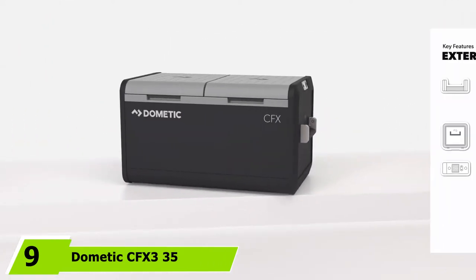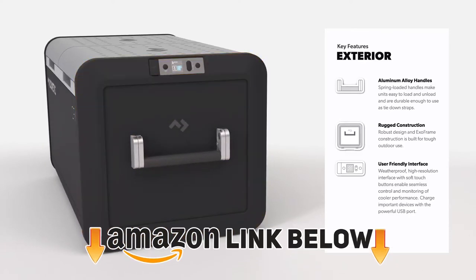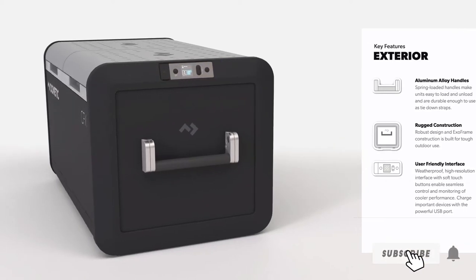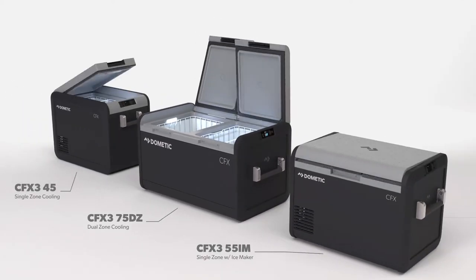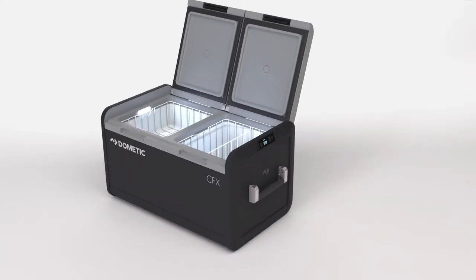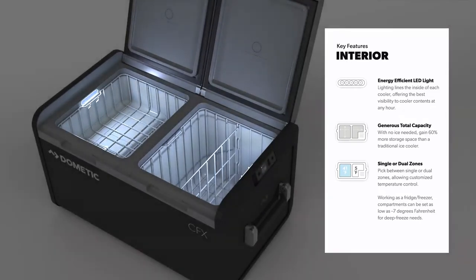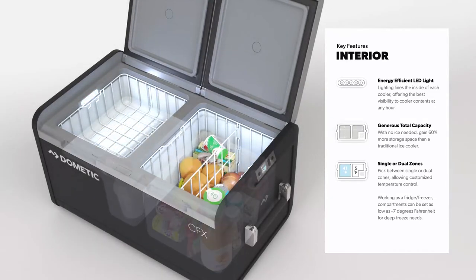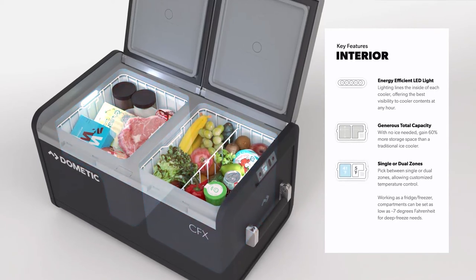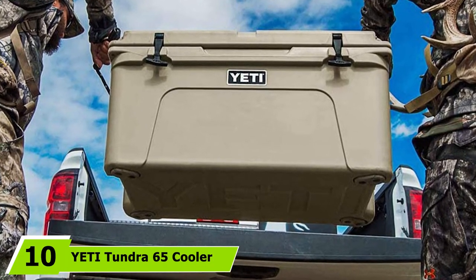Next at number nine, we have the Dometic CFX 335 powered cooler. The Dometic CFX 335 is a high-tech solution to your camping refrigeration needs. Constructed out of plastic, metal, and polyurethane, this portable electric cooler runs on your car battery, but has a very low amp draw and built-in mechanisms that prevent it from draining your battery completely. Essentially a portable mini fridge, the Dometic cooler can refrigerate and deep freeze down to an arctic -7 degrees Fahrenheit. It connects to an app on your phone to control temperature, and its 38-quart capacity holds up to 50 cans — no ice required.